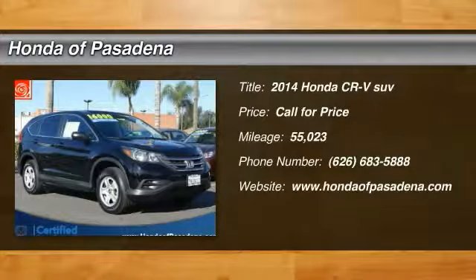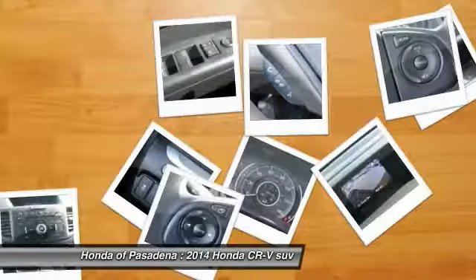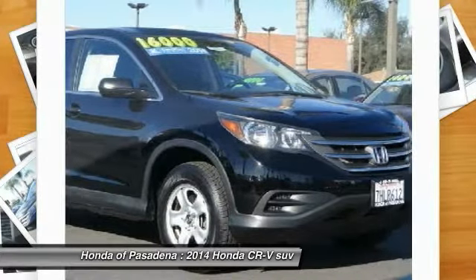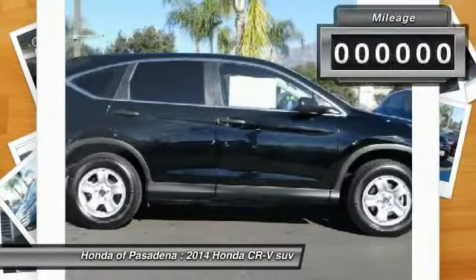Come test drive the 2014 CR-V — a top recommended vehicle because of its car-like driving manners, good value, cool technology, and comfy interior.